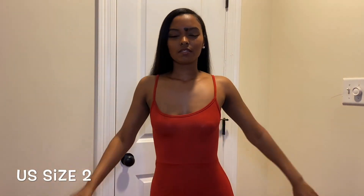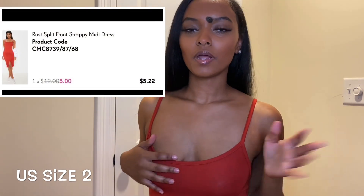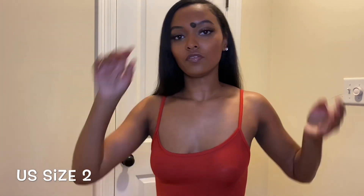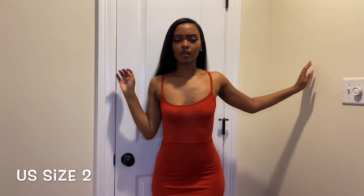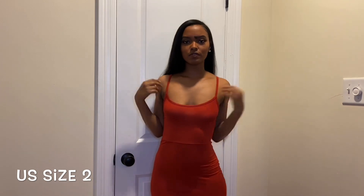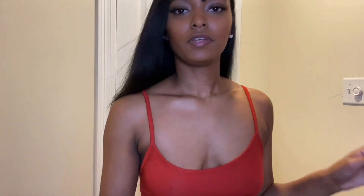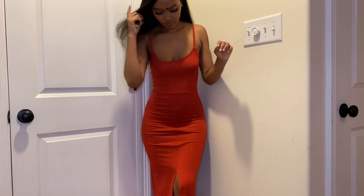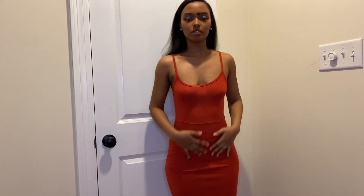This is the next dress. I got this one in a size two as well, and I thought it was cute but I really didn't know if I was gonna like it too much — but it turned out to be actually one of my favorites. It's like a cute little summer dress, very form-fitting, hugs the curves. I really like the bottom of it — it has a little split which I'll show you. It's perfect for summertime and it's very comfortable, the material is soft.